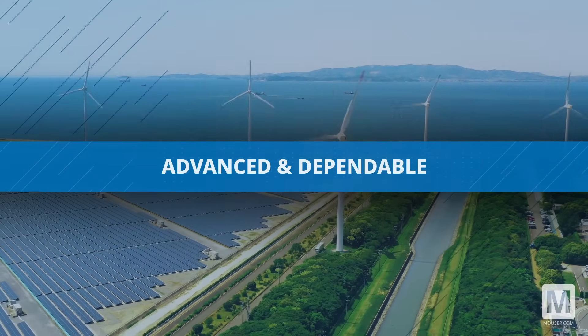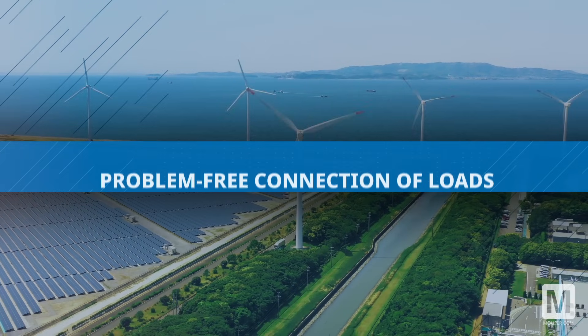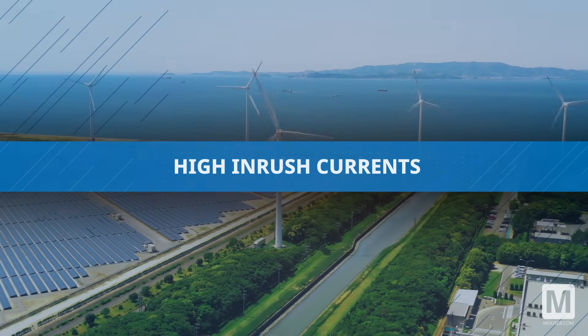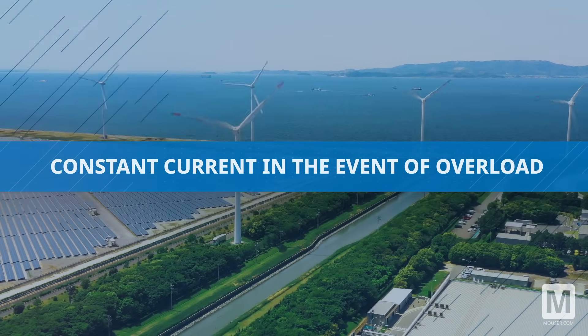Dependable operation is ensured by the seamless connection of loads with substantial inrush currents, facilitated by a power reserve during startup and a consistent current provision in case of overload situations.